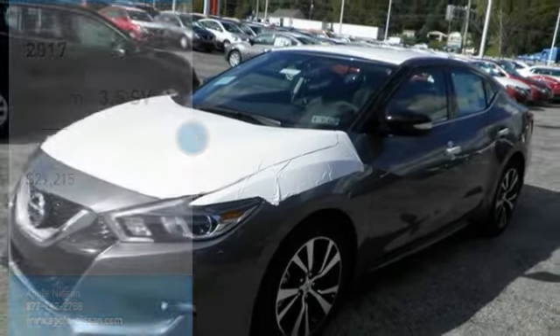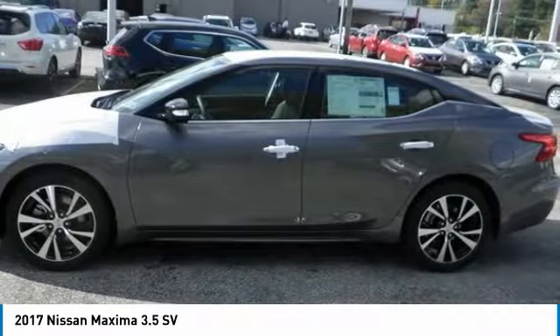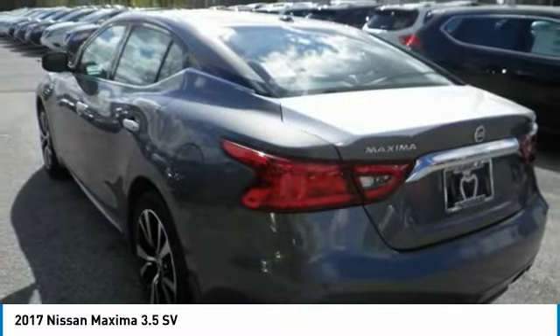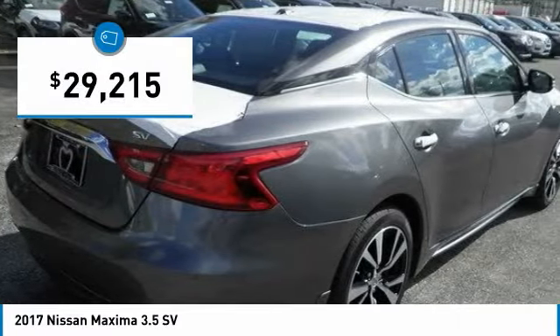You are going to love the 2017 Maxima. Maxima offers elegance with an edge. The spacious interior provides refined comfort for up to 5 passengers. Advanced technologies such as Nissan Intelligent Key and Push Button Ignition offer convenience and control and is priced below $30,000.